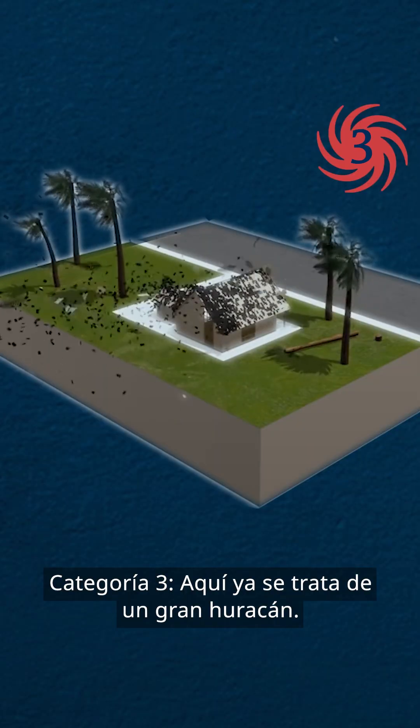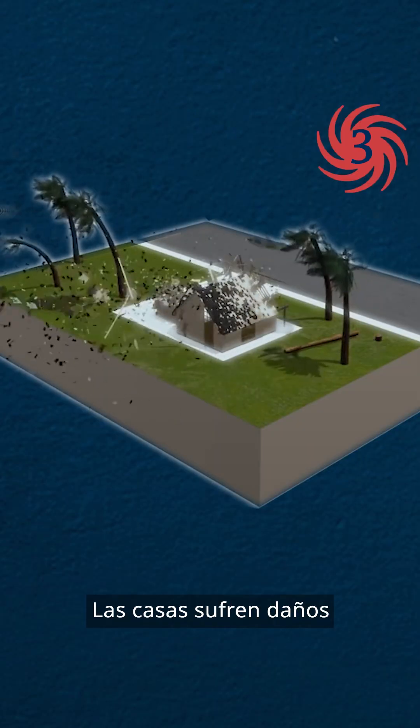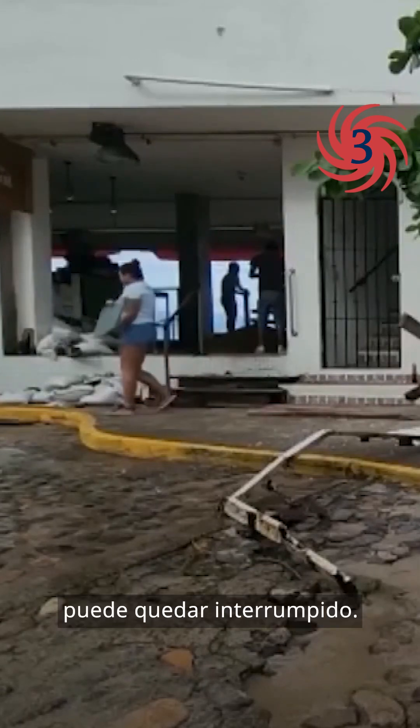Category 3 — this is when the major hurricanes kick in. Houses are damaged and electricity and water supplies could be cut off.